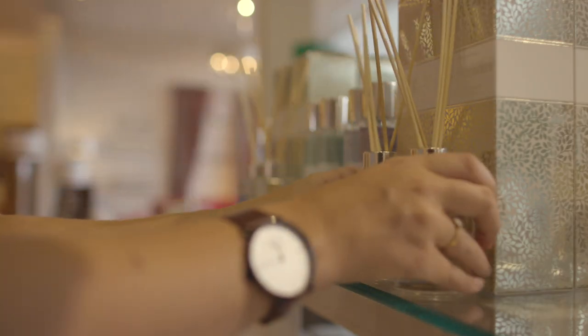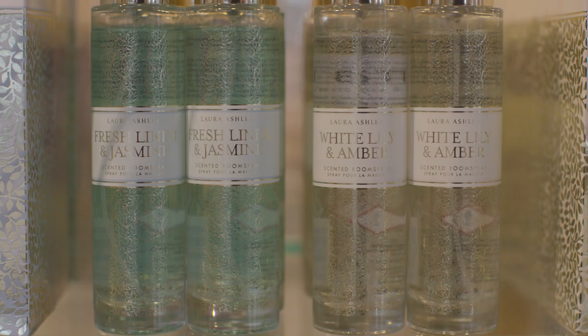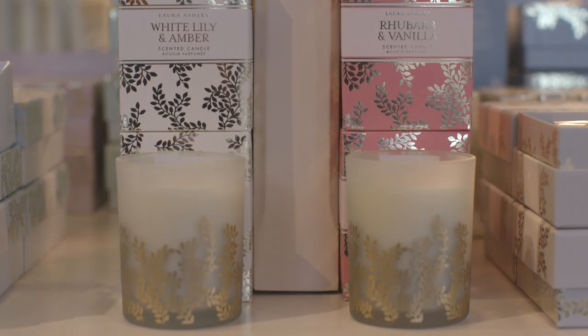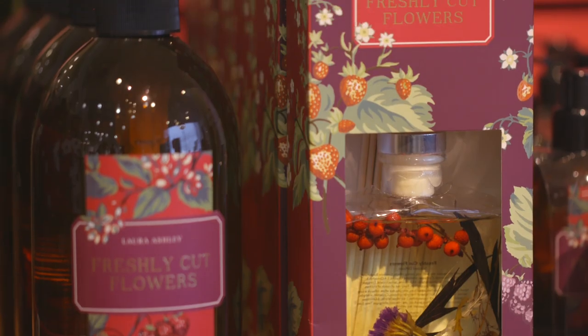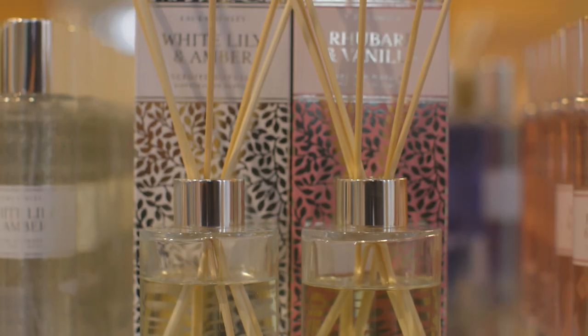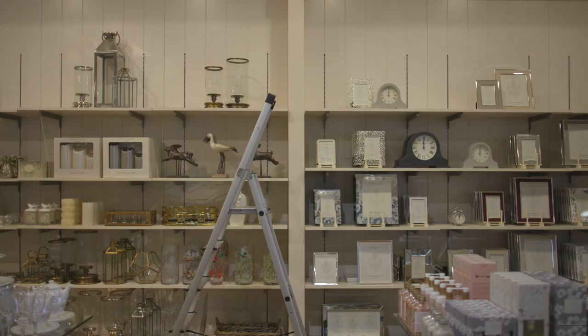As winter draws in and we spend more time indoors, we want to ensure things are as homely as possible. This season our range of fragrances does just that, with seasonal scents such as burnt amber and orange and freshly cut flowers, available as diffusers, candles and room sprays — whatever your mood or whatever look you wish to create in your home.